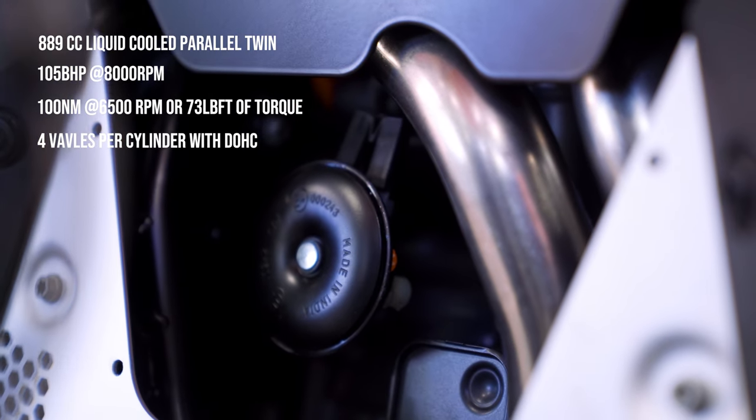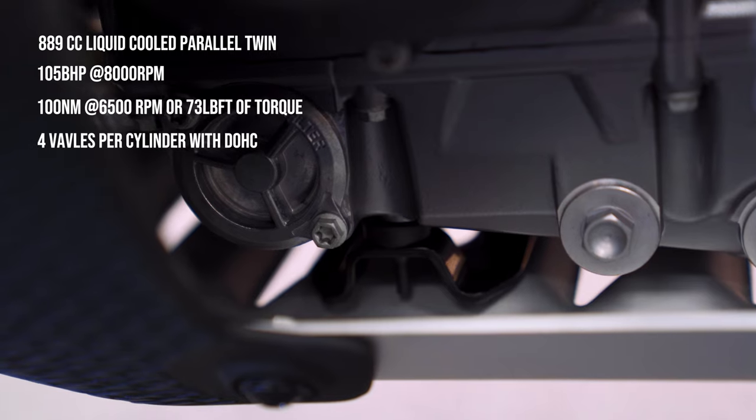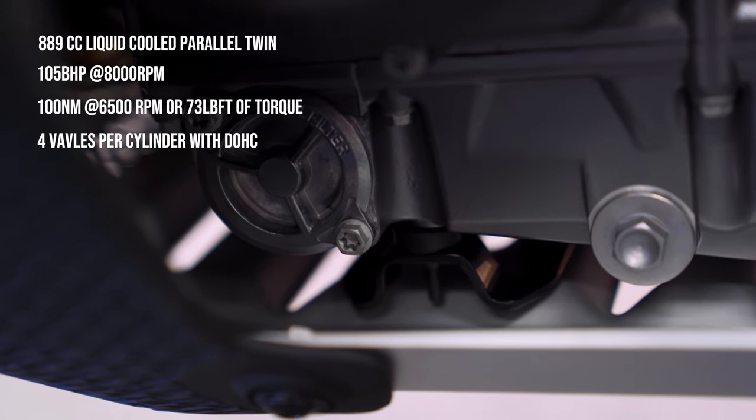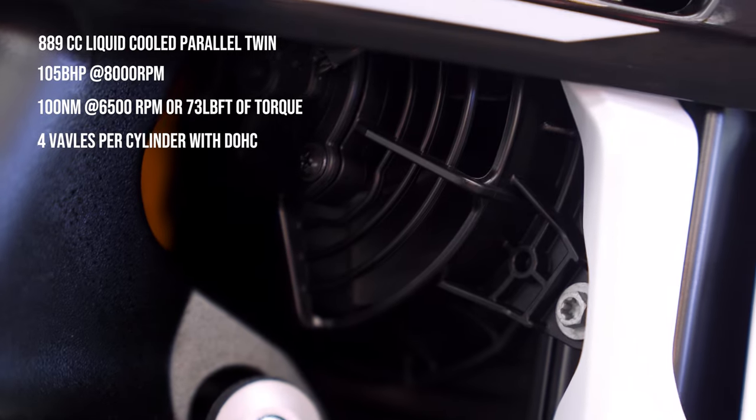It has lightened forged pistons and V-shaped connecting rods that reduce reciprocating mass. At the same time, a 20% heavier crankshaft improves lower RPM throttle response, and dual balancer shafts reduce vibration.